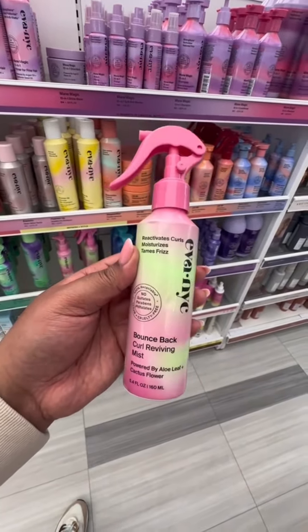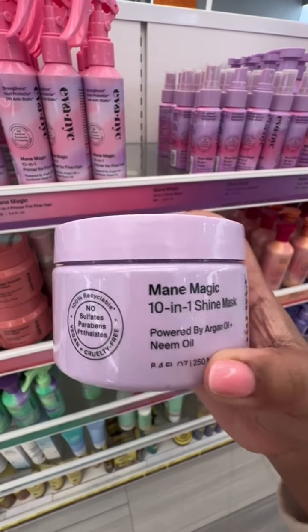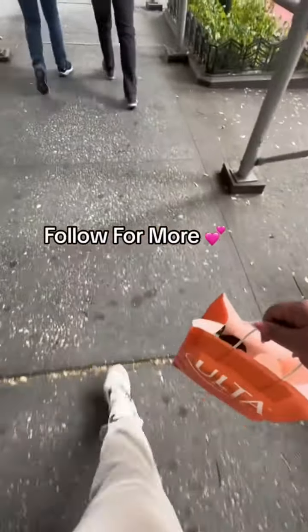This Bounce Back Curl Refresh looks really cool — definitely want to try this out, so we're going to add this one to the wish list. A curly girl can never have too many hair masks. Secure the bag and follow for more curly hair content.